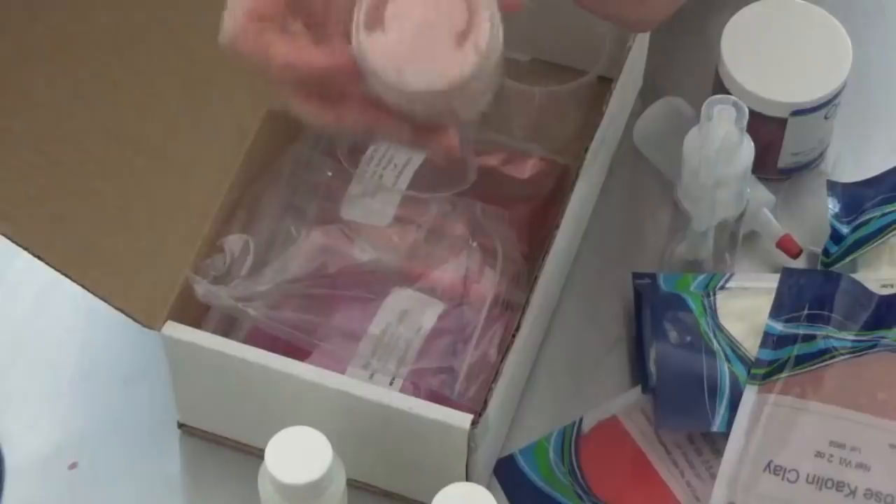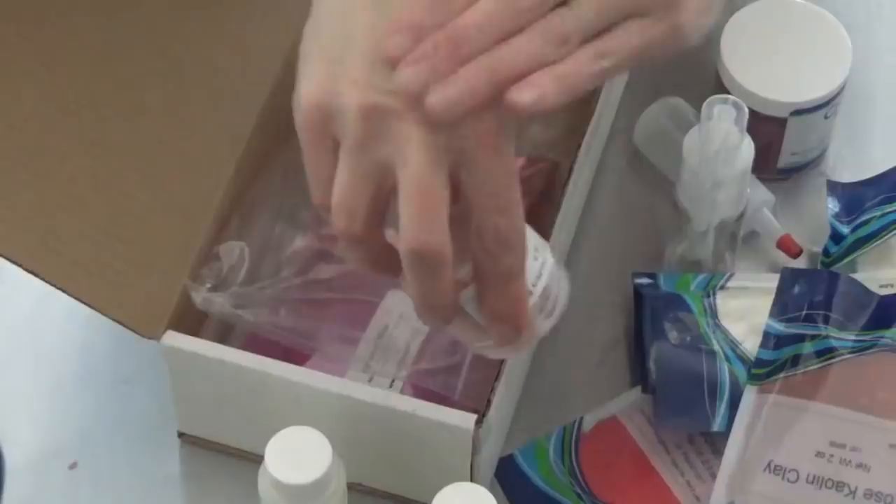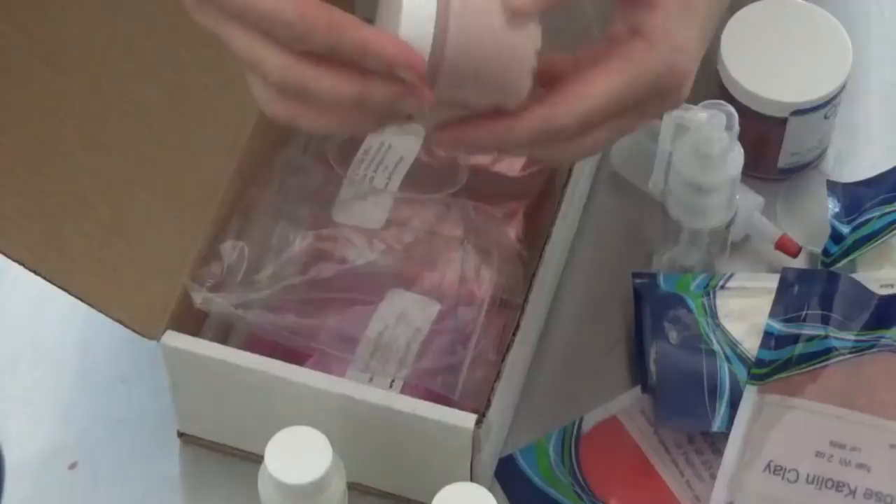It actually smells a little bit like cranberry — it's super cute. It's probably a little cold from sitting. It goes on really smooth; it just kind of melts into your hand. I might just keep this in my little purse as a tester travel size.